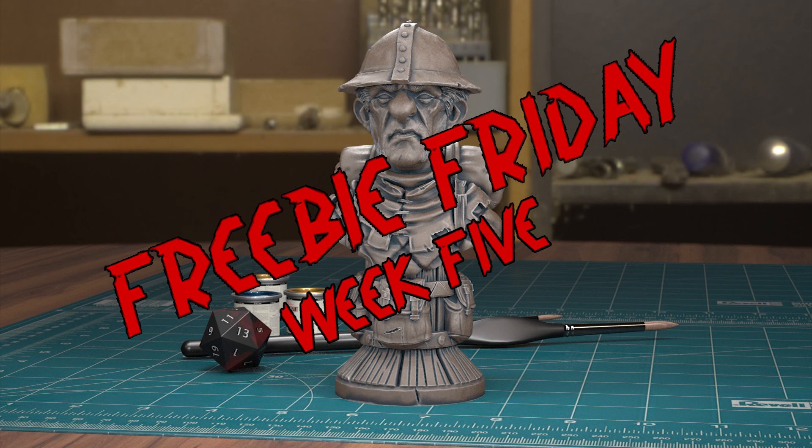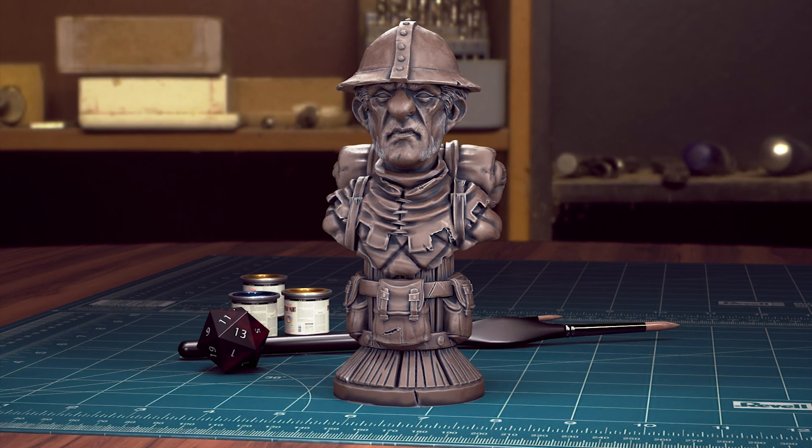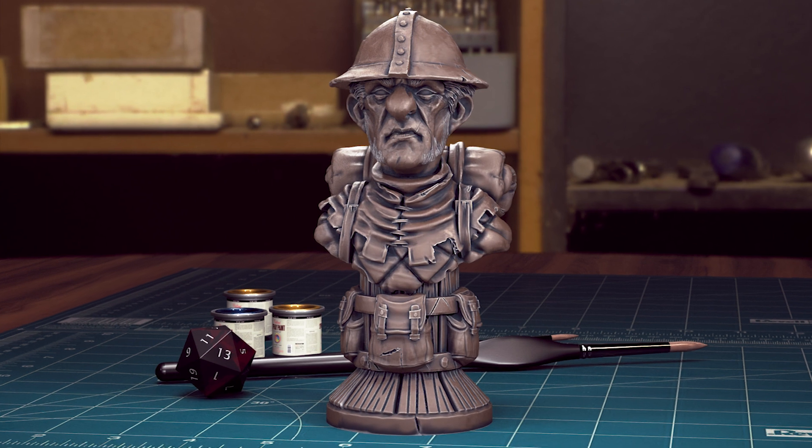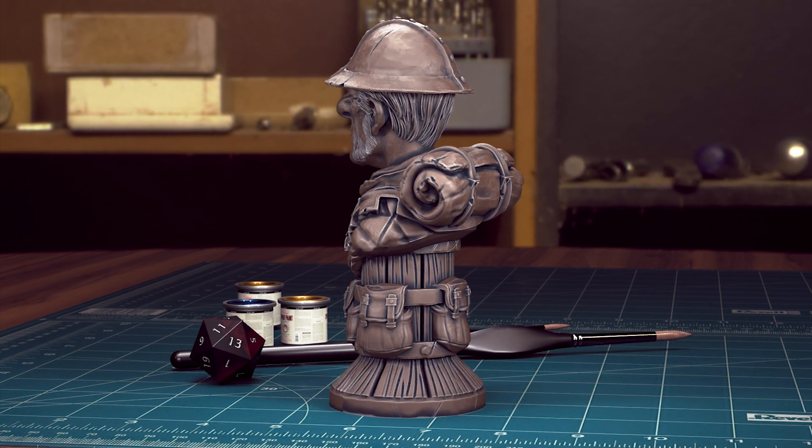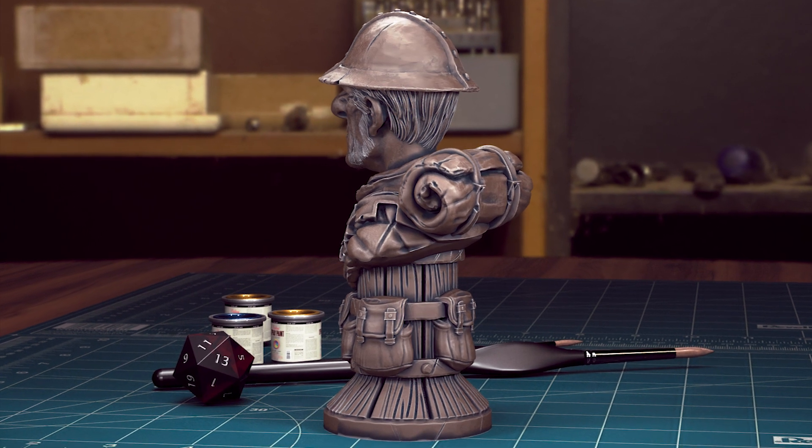Hey guys! My name is Kate, partner of Titan Troll who is a little bit under the weather this week. Welcome to week 5 of Freebie Fridays. This week from Titan Troll Miniatures we are giving away a human pawn chess piece. The chess sets are a big part of what we do and it would be great to share them with you.